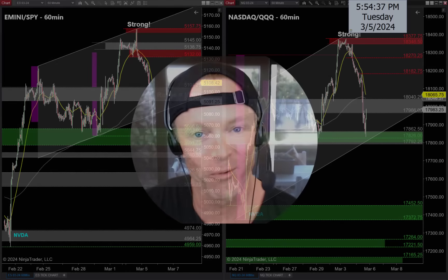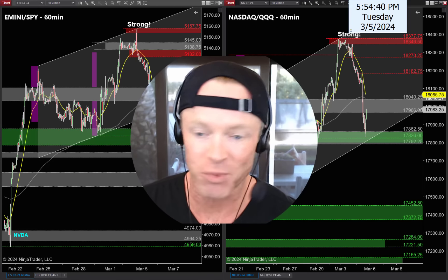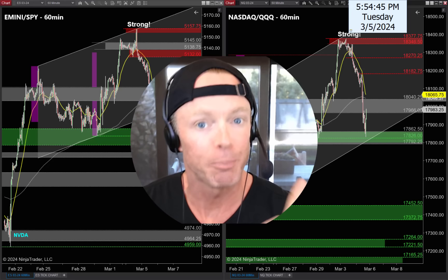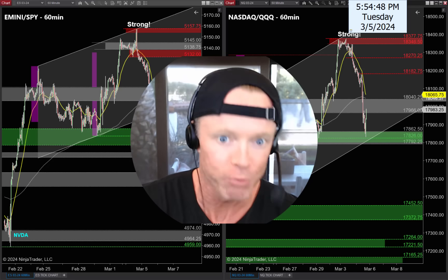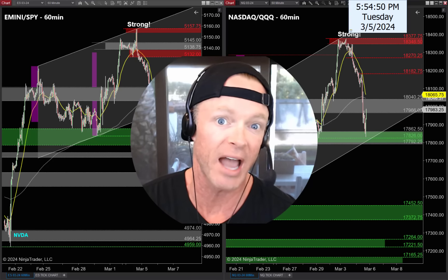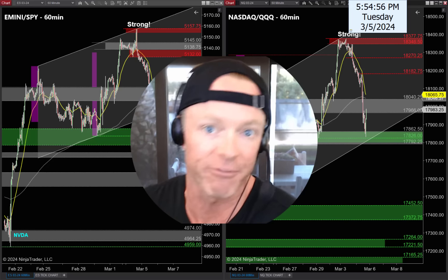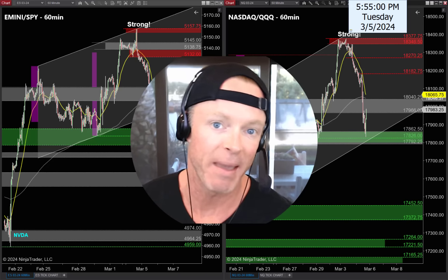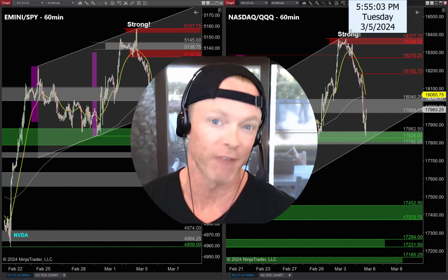All right, back to work — break time's over. We got J-Powell coming tomorrow, and what a huge move down today. You put those two clues together — J-Powell tomorrow morning and a huge move in one direction — and you have a great recipe to make some money tomorrow. I have a handful of trades I'm tracking for Wednesday.